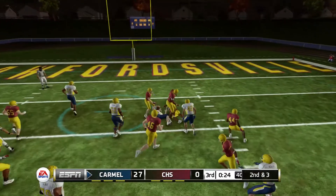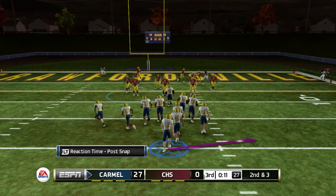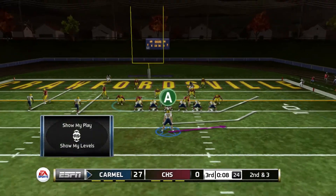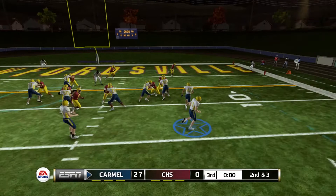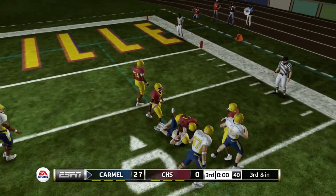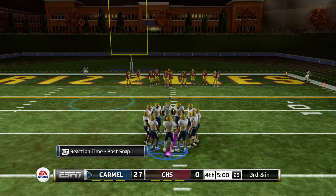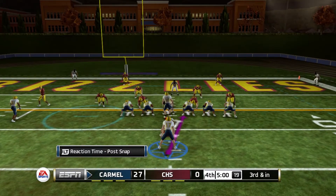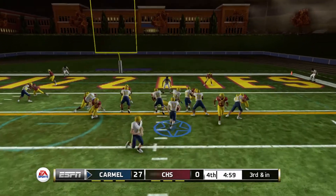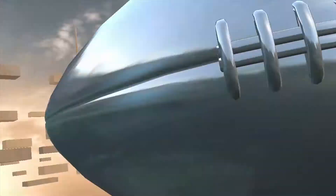First and ten — hands the ball off up the middle and we're able to pick up seven yards as we score a touchdown and force a turnover. We run a play at one second left — takes the snap, pitches it, and it's going to be third and inches. That's how the third quarter ends, us stopped just short of the goal line. Third and inches with five minutes left — Carmel leads 27 to nothing. Takes the snap, hands the ball off up the middle — touchdown Greyhounds, making it 34 to nothing.